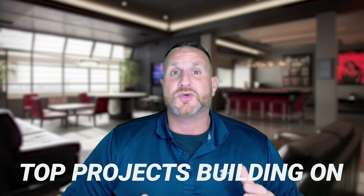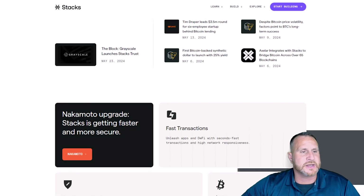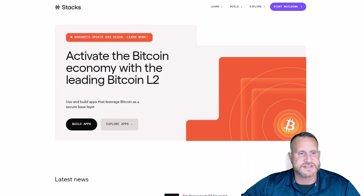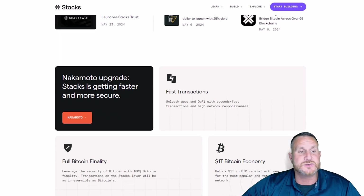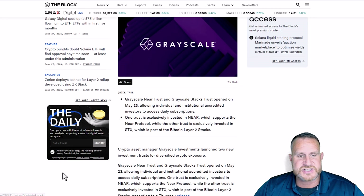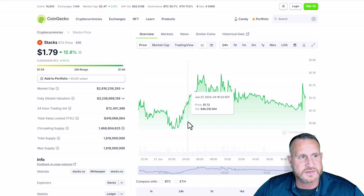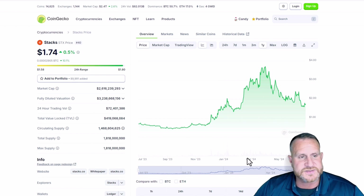First up we have Stacks — an open source Layer 2 blockchain that introduces smart contracts and decentralized applications to the Bitcoin ecosystem. It uses a consensus mechanism called Proof of Transfer and enables fast, cheap transactions through micro blocks, which can confirm transactions in seconds. It's designed to be compatible with Bitcoin, inheriting its security and network effects. Stacks just jumped into the mainstream with Grayscale launching a trust on May 23rd. Stacks is currently sitting at $1.79, down from its all-time high of about $3.72, with a $2.6 billion market cap — one of the larger tokens on this list.